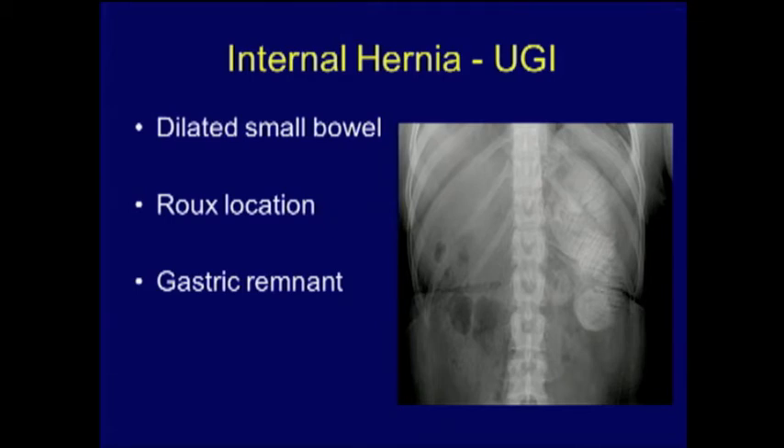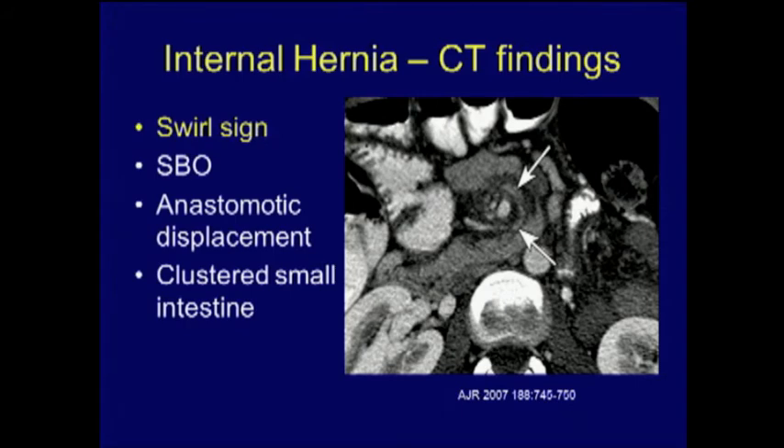Also look for the gastric remnant — check for a fluid opacity, which would indicate a distended gastric remnant that is ripe for perforation. On CT scan, the most pathognomonic finding is the swirl sign, where the arrows denote the mesentery and vascularity of the small intestine creating a swirl or hurricane appearance. This finding should prompt a call to the operating room.